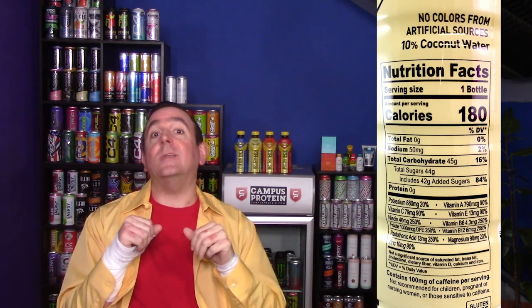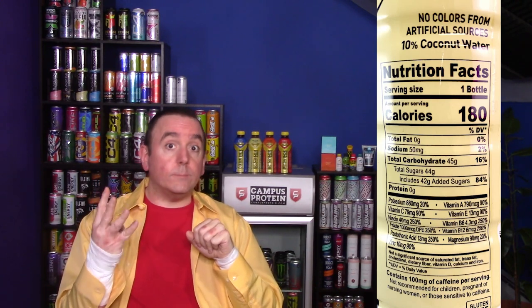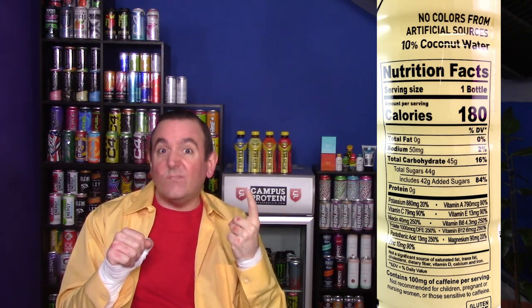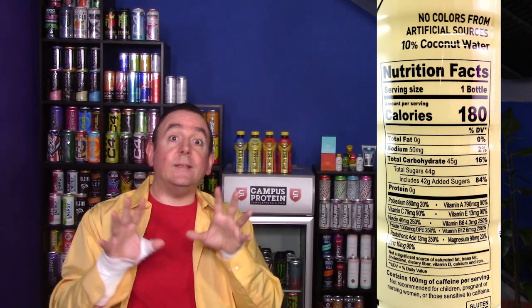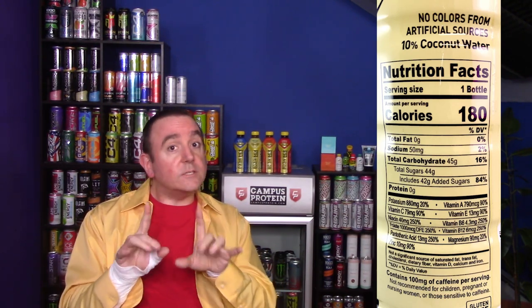Looking at the Nutrition Facts panel, this 20-ounce bottle has 180 calories, zero fat, 50 milligrams of sodium, 45 carbs, 44 grams of sugar — 42 of those being added sugar — and zero protein. For vitamins and antioxidants, you're getting 20% daily value of both potassium and magnesium, 90% of vitamin A, C, E, and zinc, and 250% of niacin, folate, pantothenic acid, vitamin B6, and vitamin B12. Additional ingredients include 10% coconut water, mostly pure cane sugar, and 100 milligrams of caffeine — half the amount of your standard energy drink.